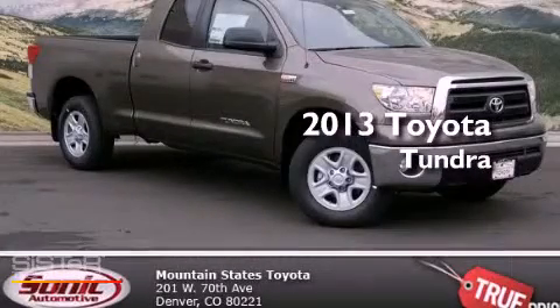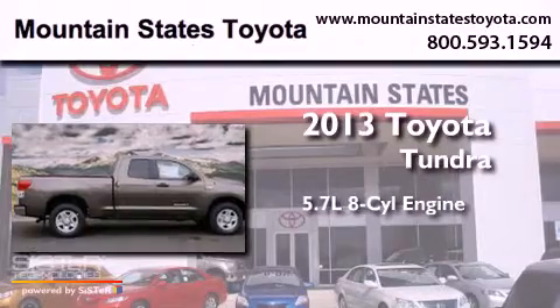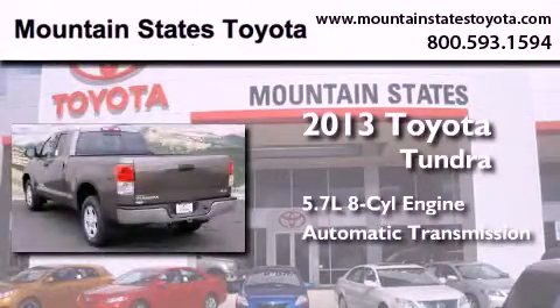This is a brand new 2013 Toyota Tundra. It has a 5.7-liter 8-cylinder engine, an automatic transmission, and 4-wheel drive.